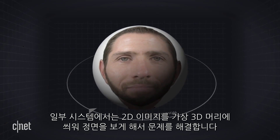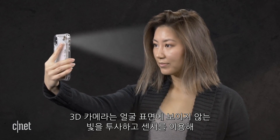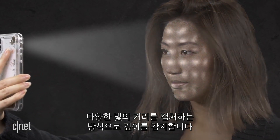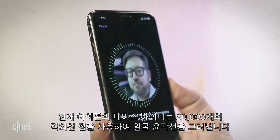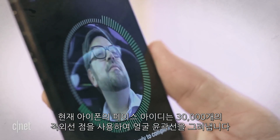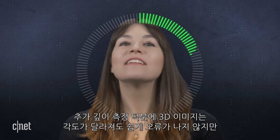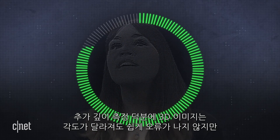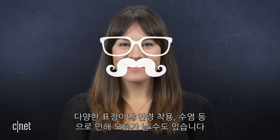Some systems address this issue by mapping a 2D image onto a 3D head and undoing the rotation. 3D cameras sense depth by projecting invisible light onto a face and using sensors to capture the distance of various points of that light from the camera itself. Apple's Face ID on current iPhones uses 30,000 infrared dots to line the contours of your face. Thanks to the extra depth measurements, 3D images aren't as easily fooled by angles, but can still be defeated by different expressions, wearing glasses, or growing facial hair.